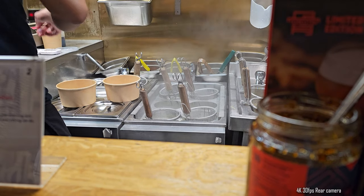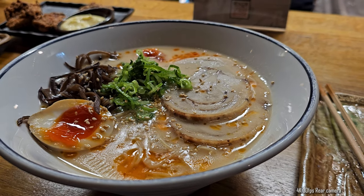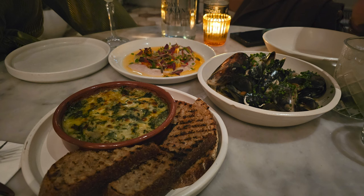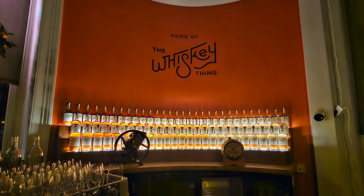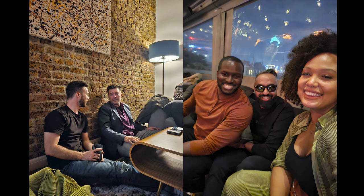We also got some really good ramen and it was delicious — nice and spicy. I like my ramen spicy and it just tasted really good. Some more shots again with the S23 Ultra in low-light conditions. You can see how much it just captures the scene and takes it in pretty well. Of course, more gin drinks since we're in the UK.